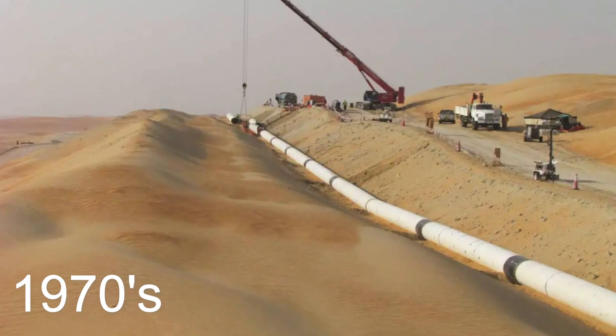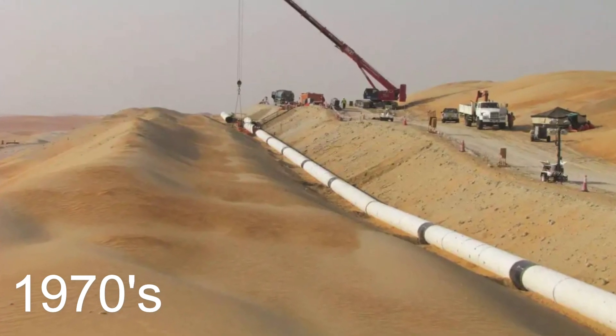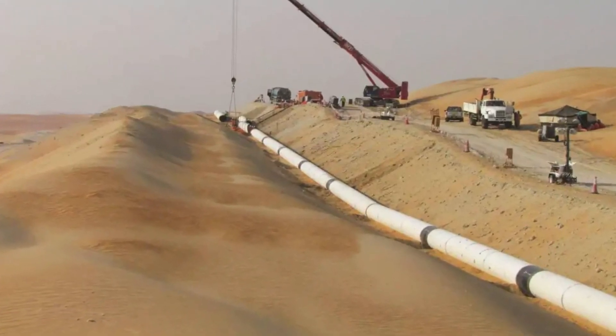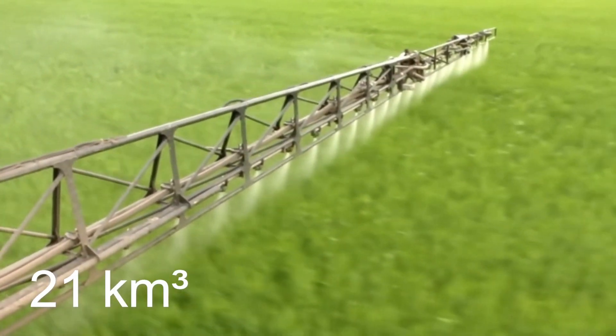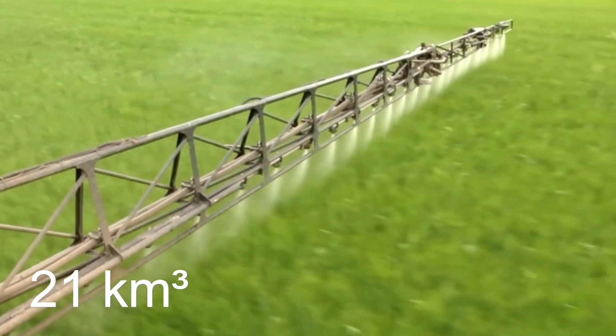Since 1970, Saudi Arabia has discovered underground water sources in the desert. Saudi Arabia has found a limited amount of water, approximately 480 cubic kilometers, of which 21 cubic kilometers are being used for these farmlands.